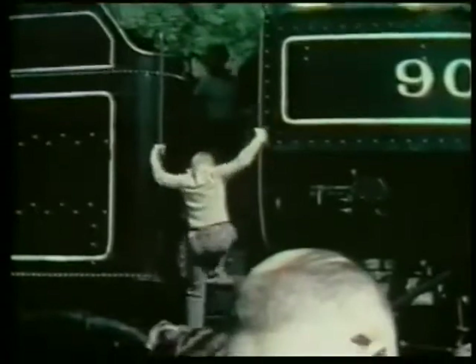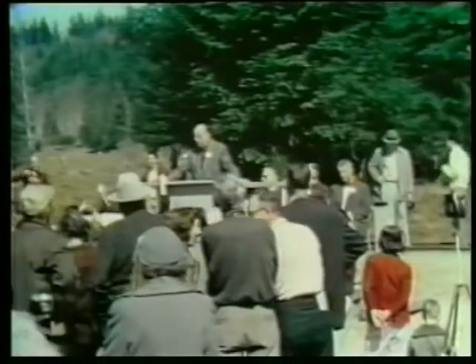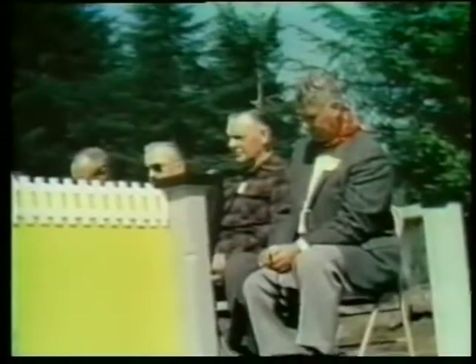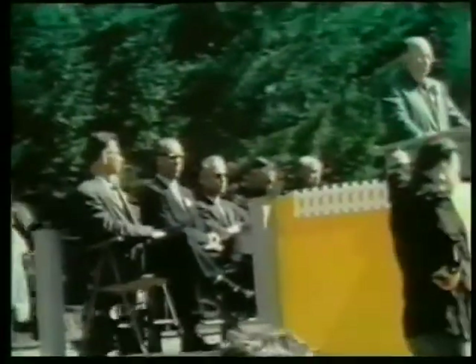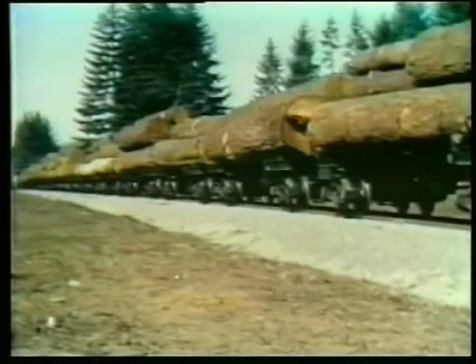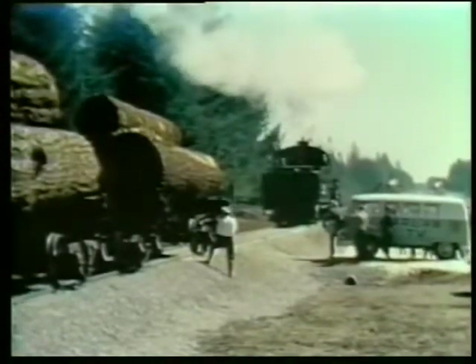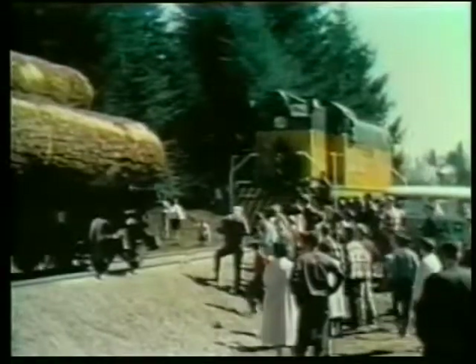The small fry have quite a day for themselves too, as they're permitted to spend a good deal of time on the engines. An occasion such as this would not be complete without some words of tribute being paid to these engines for their many years of service to the company — words echoed in silent tribute from the rail buffs looking on. The words of praise are over; old number 90 is unhooked from her train and run into a siding as the new diesel 90 moves in and takes over.